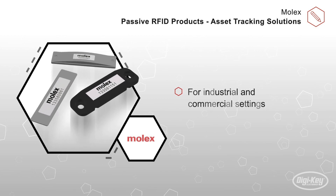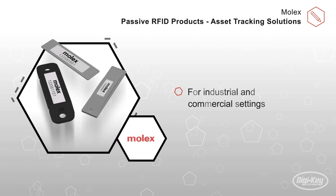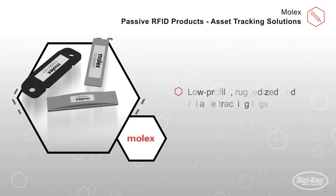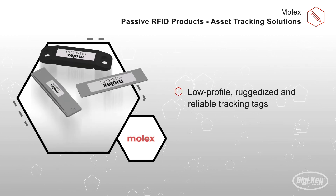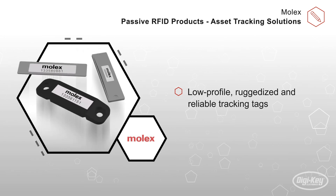Molex's passive RFID products are perfect for tracking assets in such uncontrolled environments. These low-profile, ruggedized, and reliable tracking tags are made to withstand the harsh conditions associated with industrial, construction, and manufacturing applications.